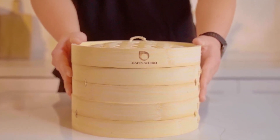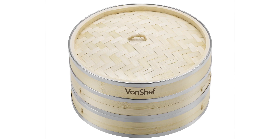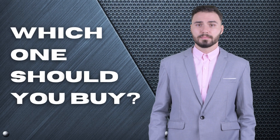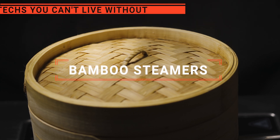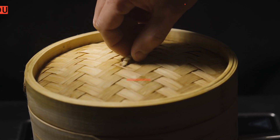The Prime Home? The Happy Studio or Helen's Asian Kitchen Bamboo Steamer? Perhaps the iPlay Loft or the Von Chef Premium? Which one should you buy? In this video, we will be looking at the top five bamboo steamers available on the market today and we'll tell you which one is best for you.